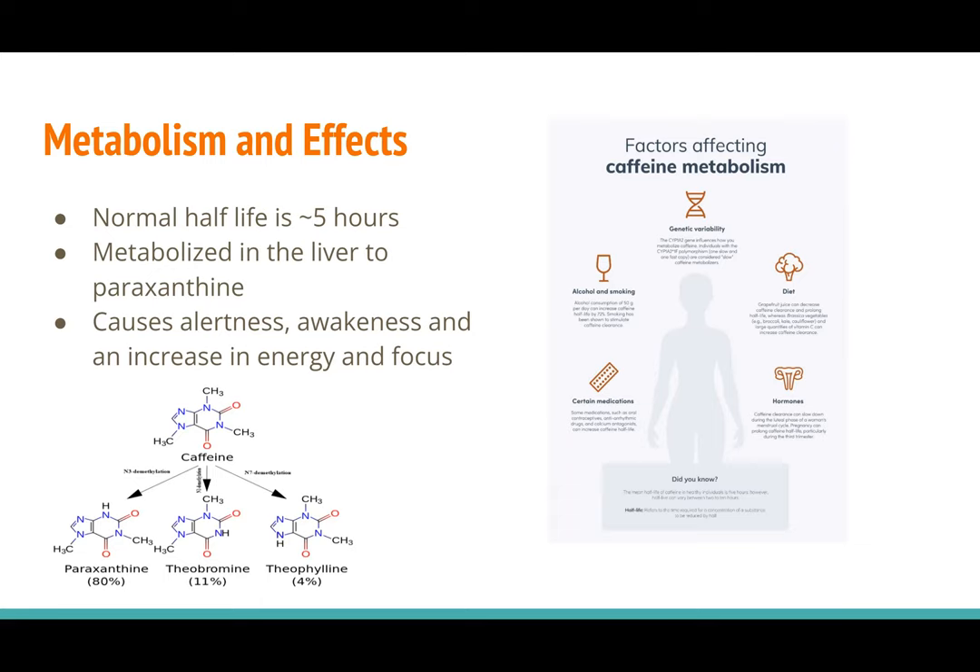Caffeine is rapidly absorbed through the GI tract in liquid form, but the fastest or most effective way of caffeine delivery is through caffeine pills or caffeine gum, which allows absorption through the oral mucosa. Even in liquid form, you get 99% absorption of caffeine into the bloodstream within 45 minutes, so it is very fast-acting.